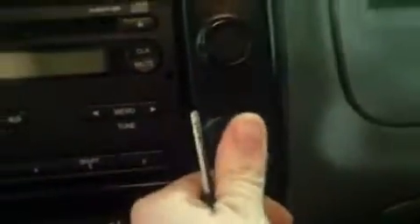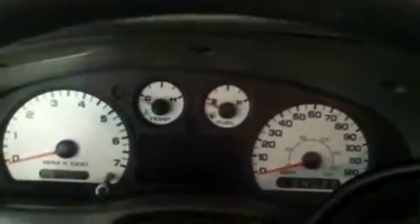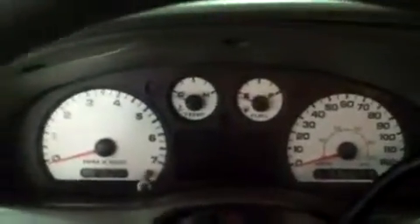You've got 4-wheel drive settings here, a cigarette lighter, and a 12-volt outlet. The odometer shows 70,742.8 miles. So it's a 2007, over 7 years old — it's great mileage, less than around 10,000 miles a year.